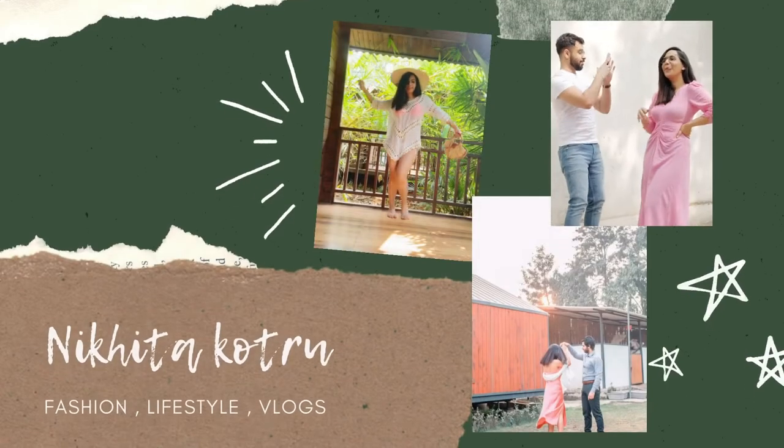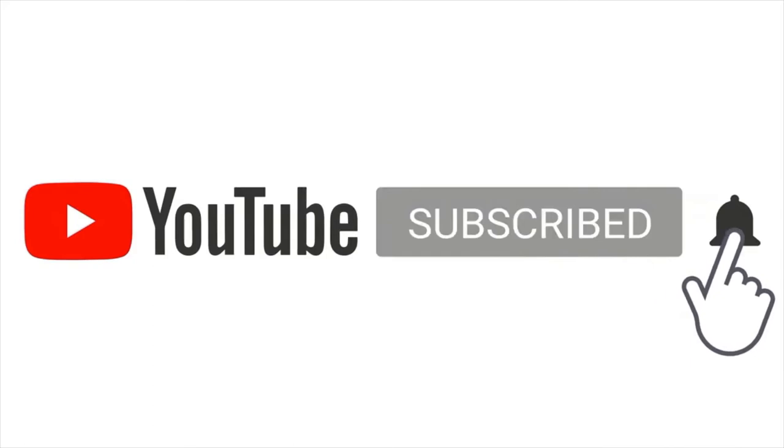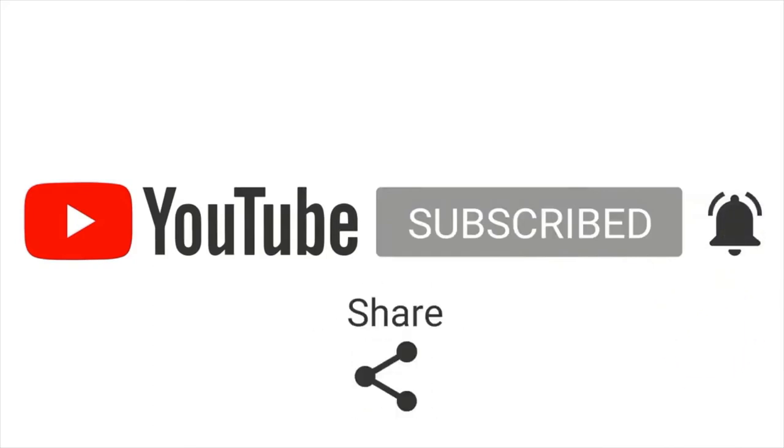Hi guys, I'm Nikita and welcome back to my channel. By the title of the video, you guys already know that today is a jumpsuit haul. It's going to be a very short haul because I don't own a lot of jumpsuits. But I still wanted to show you some of the essential jumpsuits that I have. If you guys are interested in this video, don't forget to subscribe, like, and let me know your comments in the comment section below. So let's get started.